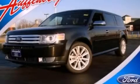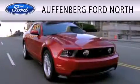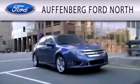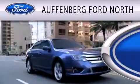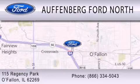Contact us today to schedule your opportunity to see this automobile in person. Offenburg Ford North is dedicated to doing everything possible to ensure that the experience you have selecting your next vehicle is as pleasant as possible. We are located at 115 Regency Park in O'Fallon.